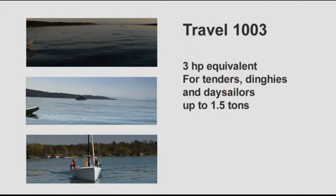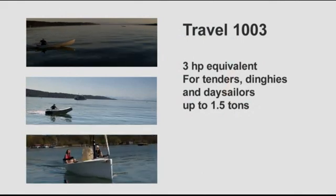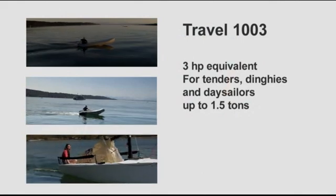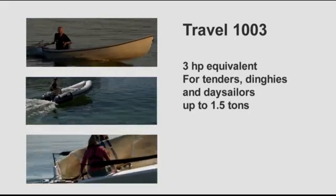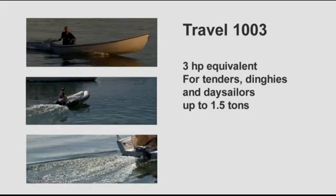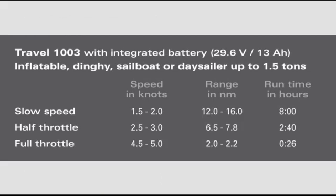The larger model, the Travel 1003, is the equivalent to a 3 horsepower gasoline outboard. It has 30% higher battery capacity and 10% higher overall efficiency, though it can also draw more power from the battery. It will push tenders, dinghies, and day sailors up to 1.5 tons very nicely. At slow speed of 1 to 2 knots, you can run for 12 to 16 nautical miles. At half throttle, 2.5 to 3 knots, you can run for 6 to 8 nautical miles. And at full throttle, 4.5 to 5 knots, you can run for 2 to 2.2 nautical miles.